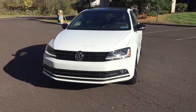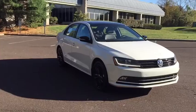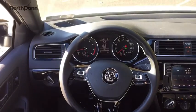Here are some of this vehicle's great options: stability control, traction control, navigation system, keyless entry, anti-lock braking system, steering wheel audio controls, backup camera, Bluetooth.